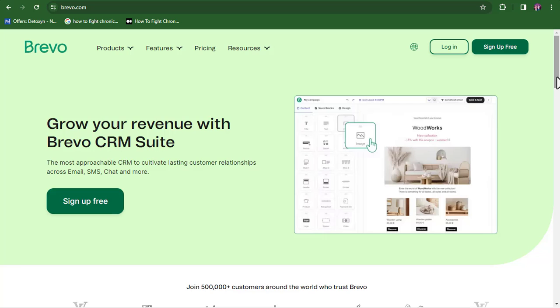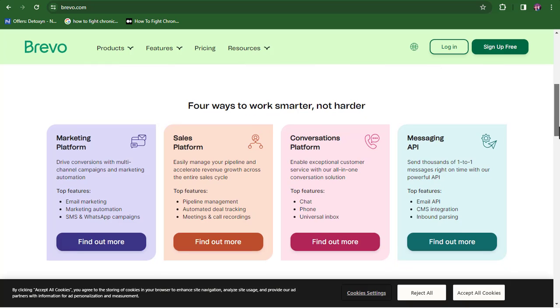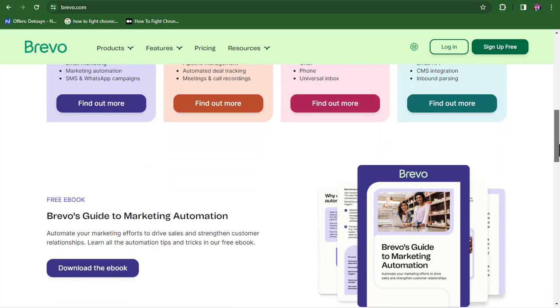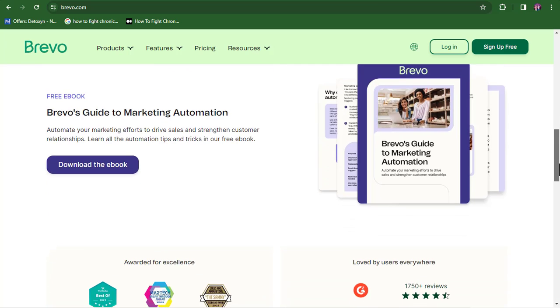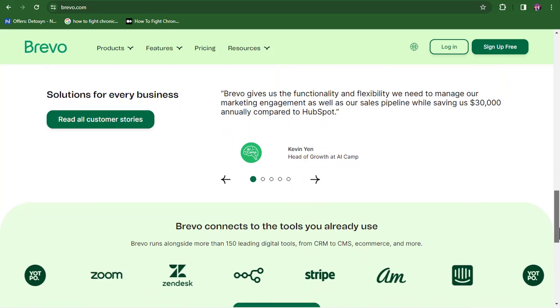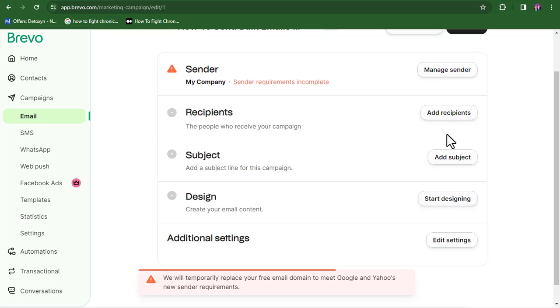Most email marketing software will tell you that you need your own domain to send bulk emails, but with Brevo you don't have to worry about that. Brevo helps make your email address look more professional so your emails land in the inbox folder. It's a very powerful tool that anyone from anywhere in the world can use for email marketing.